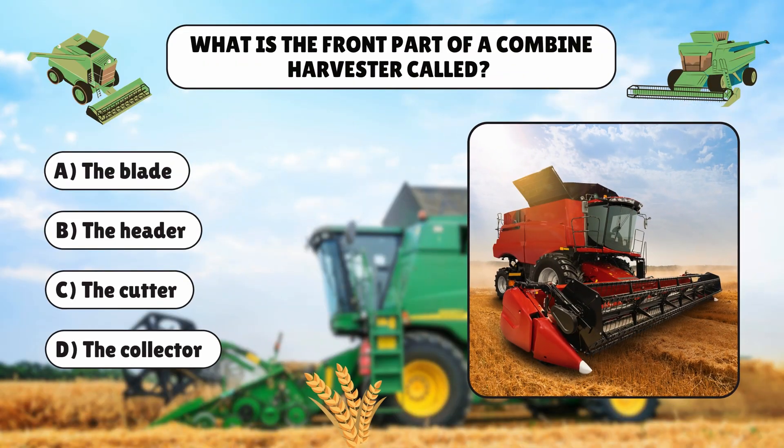Time for our last quiz, multiple choice question. What is the front part of a combine harvester called? A: The blade. B: The header. C: The cutter. D: The collector.